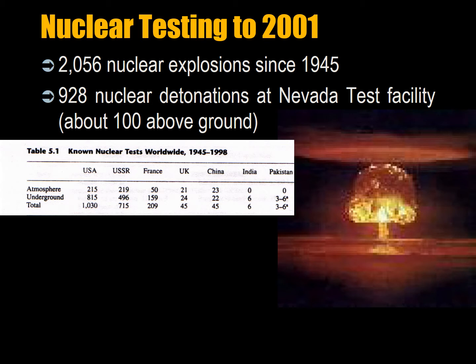Most of the knowledge we have of nuclear detonation effects and blast comes from tests to date. There have been 2,056 nuclear explosions since 1945. Of these, 928 nuclear detonations took place at one test facility in Nevada, of which 100 tests were above ground. The list up to 1998 excludes North Korea, but you can see the extensive testing by the US and the USSR, and on a much lower scale France, the UK, China, and then India and Pakistan.